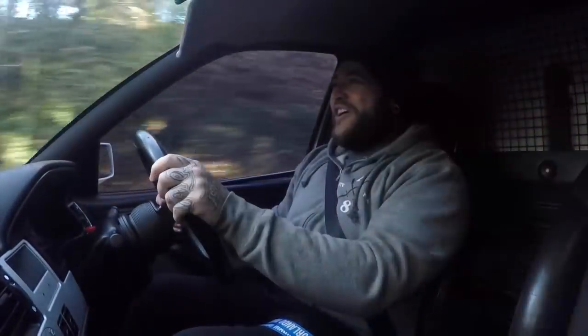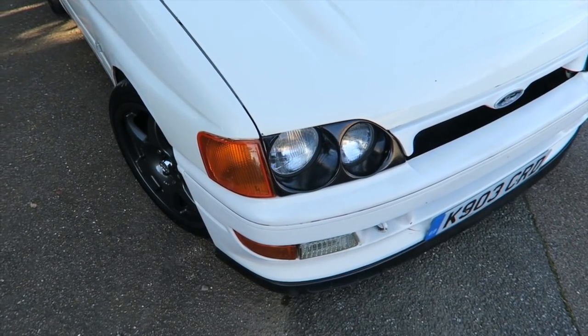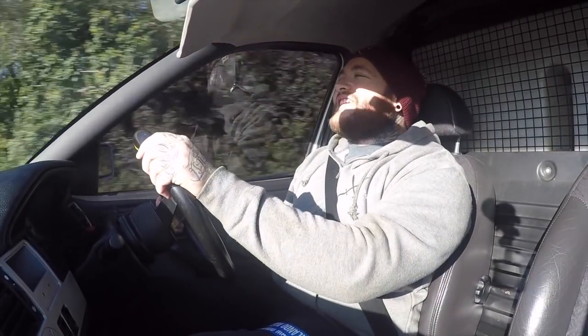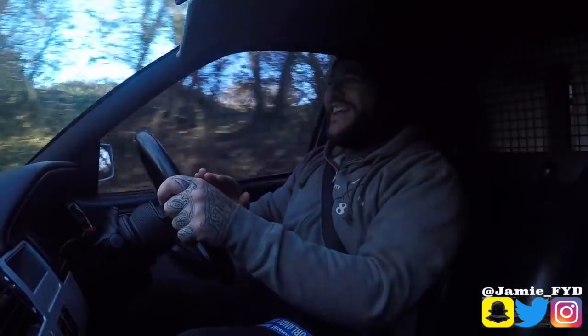Hats off to Jason for buying it in the first place, getting it running, getting it all presented. It's an old school, little bit worn at the edges van, but I love that look. The look is that it's been used, been abused down Essex Seafront at some point in its life. I love that.